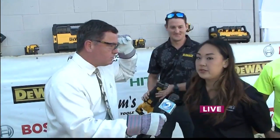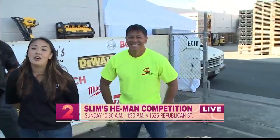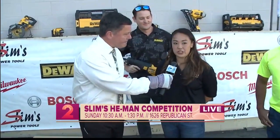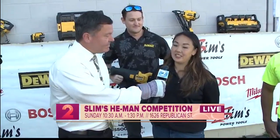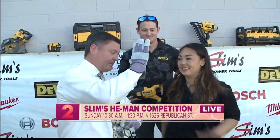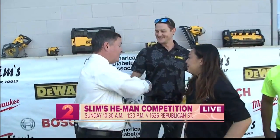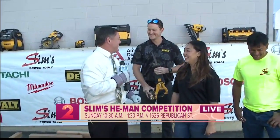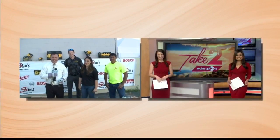Megan, what time again? The sale is from 8 a.m. to 2 p.m. Saturday on Maui on April 28th, and Sunday on Oahu, April 29th, 8 a.m. to 2 p.m. again. And when can we see these guys in action? The He-Man competition here on Oahu on the 29th — the competition starts at 10:30 in the morning. Megan, thank you very much. Now I know I just need to have my power tool in hand if I'm going to compete against these two guys.